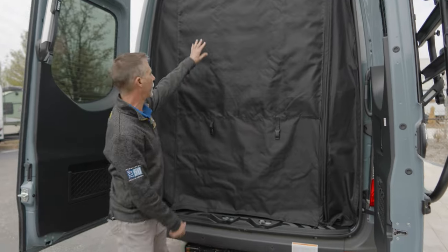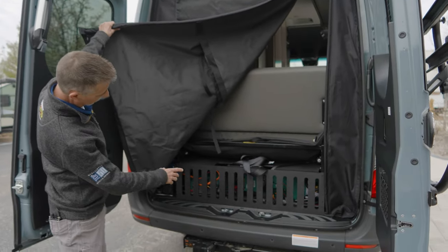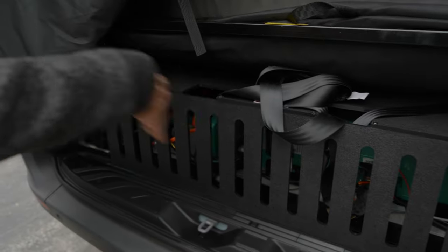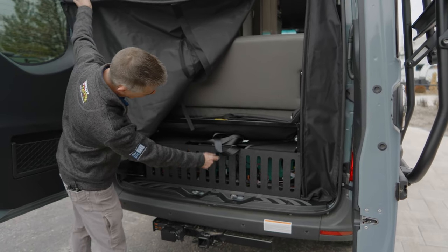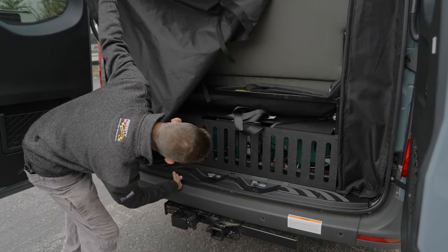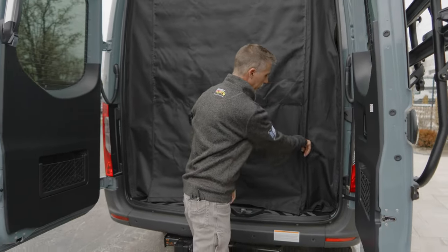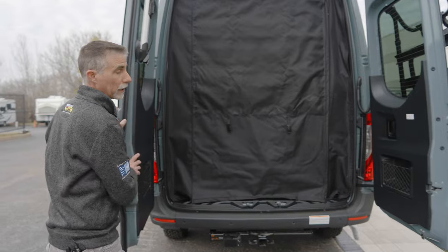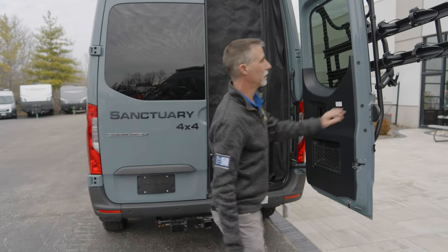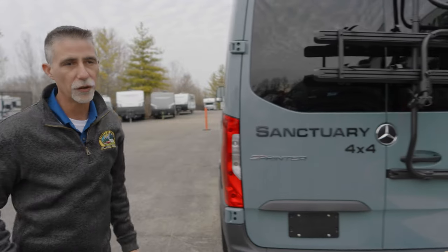Back here we've got a screen mesh you can see through to keep some bugs out, with another magnetic catch. This vehicle does not have a generator — we have a lithium-ion battery system. There's a huge lithium battery back here, at least 300 amp hours, along with a Mastervolt 3000-watt inverter, which means I can use that battery and inverter to run the roof air conditioner for a limited amount of time. There's also a solar panel up top to help recharge it, and you can add more panels.